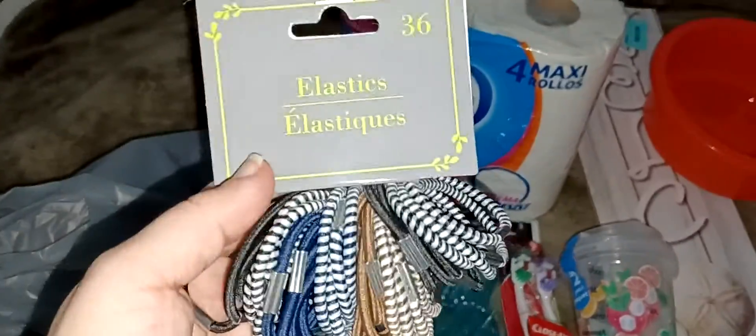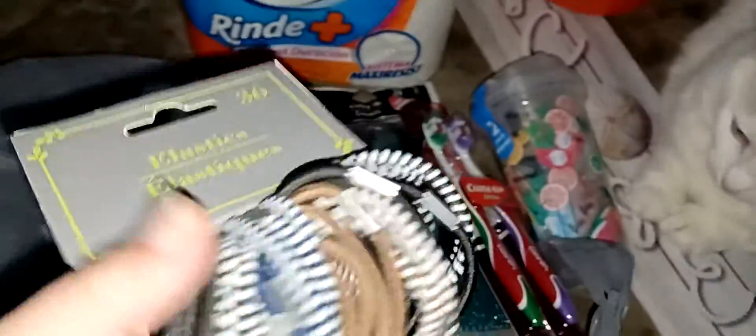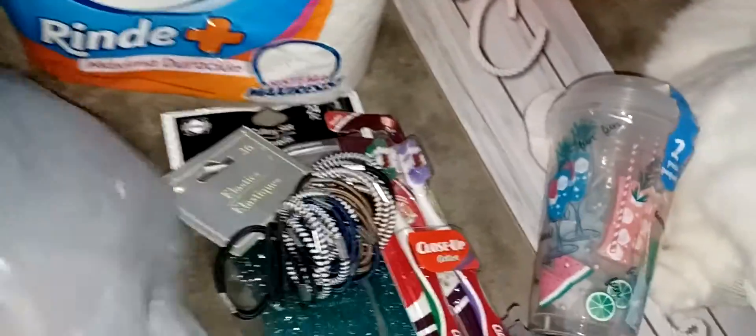Then I got some more hair ties — these are 36 of them. My hair is thick so I'm always stretching them out, and I always need more, so I got some more there.